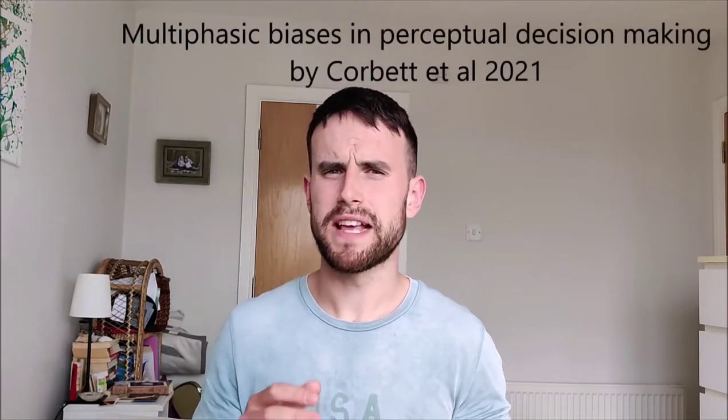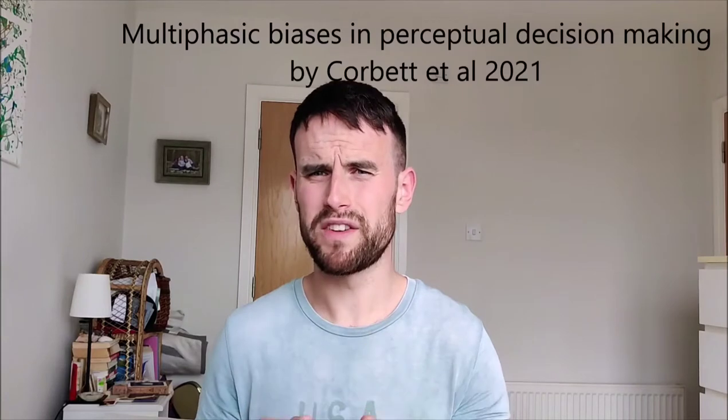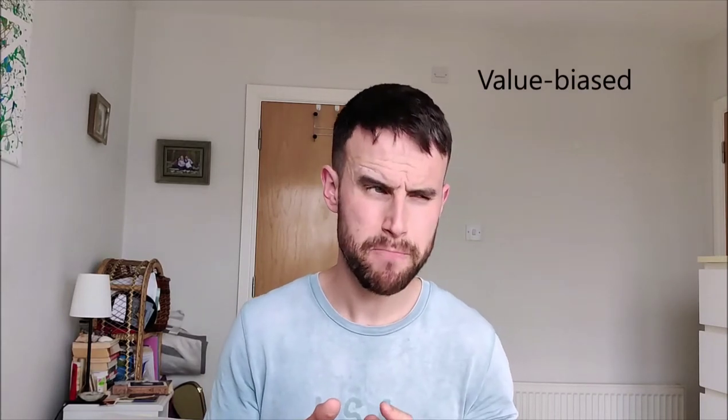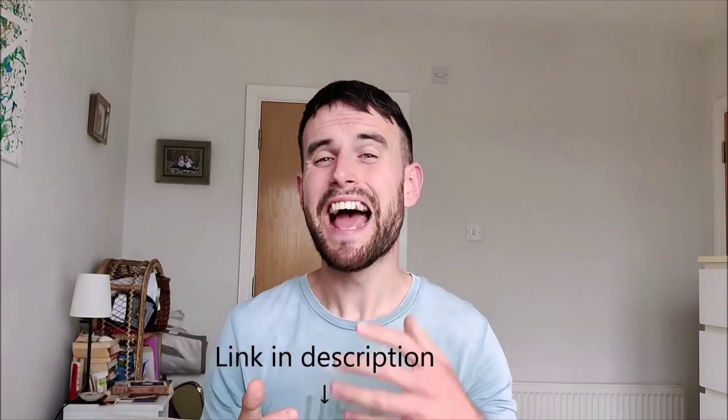This understanding will help us treat and diagnose clinical issues, for example. The point is that I am absolutely delighted to assist in the extremely impressive work that the O'Connell team conduct. In today's video I'll be focusing on a pre-print paper from the O'Connell Lab written by Elaine Corbett and colleagues titled 'Multiphasic Biases in Perceptual Decision Making.' The authors wanted to investigate how we make perceptual decisions when we're value-biased to choose a specific option. The link to the full paper is in the description below.